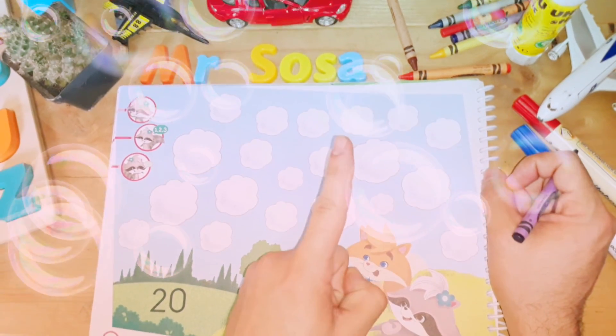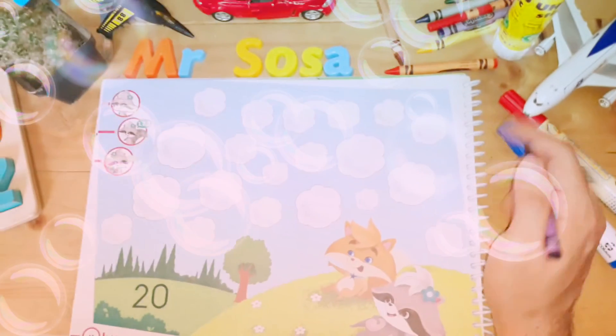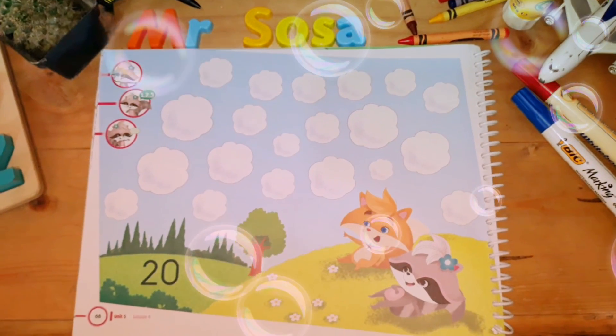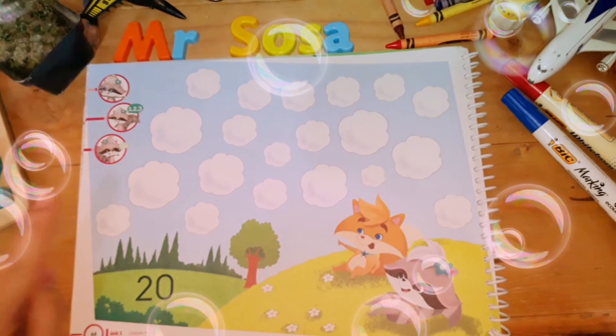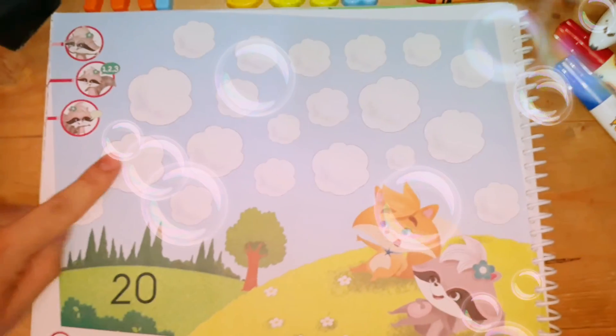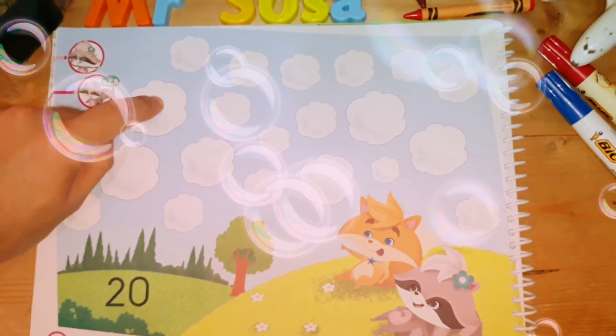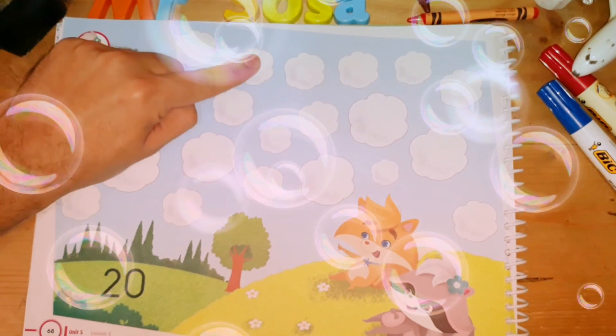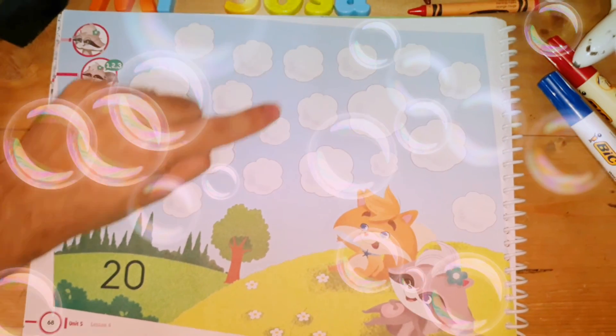Hello my babies, welcome back to your English class. I'm Mr. Sousa and this is your English class. Hello, how are you today? How you feel today, baby? Today it's Monday, 10 August 2020. I'm Mr. Sousa and I hope you enjoy this class.